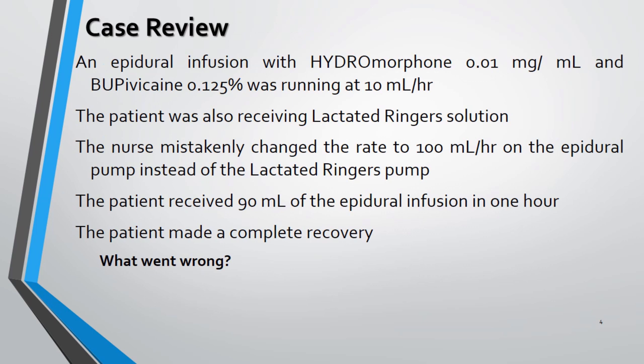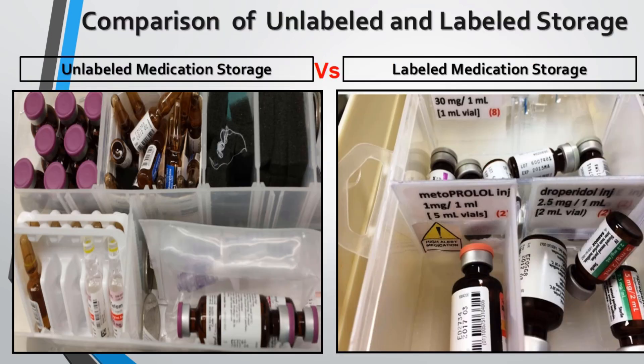A typical case scenario is explained regarding improper labeling of drugs. Storage needs to be clean, organized, and one medication per pocket to eliminate selection error. One must also keep in mind look-alike and sound-alike medications when selecting a product.